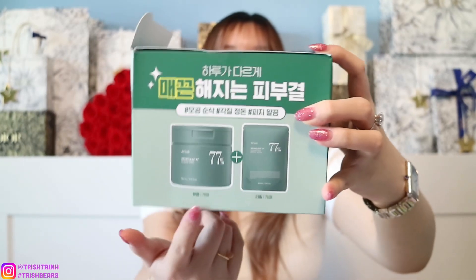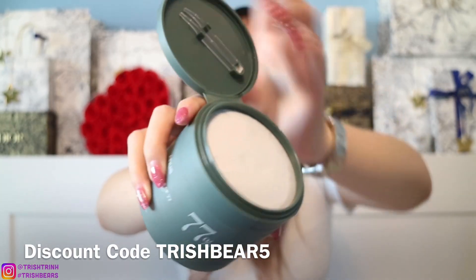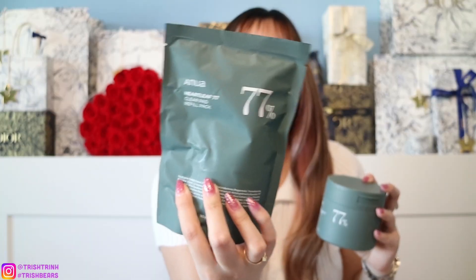The other pad is from Anua, also with the refill. The container comes with little tongs to pick up the pad, and I have the refill ready once it's empty. After toners and toner pads, I have an essence from Mixoon — the Bean Essence, a really popular one at 50ml. I tried it this morning and it gives off a matte finish, it's not sticky at all once it dries.